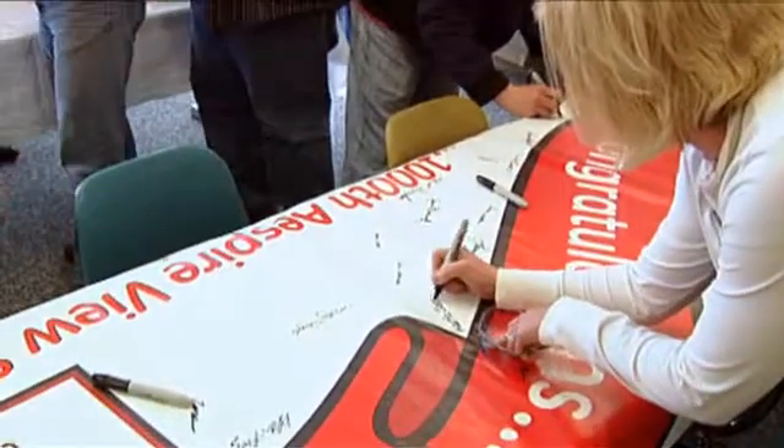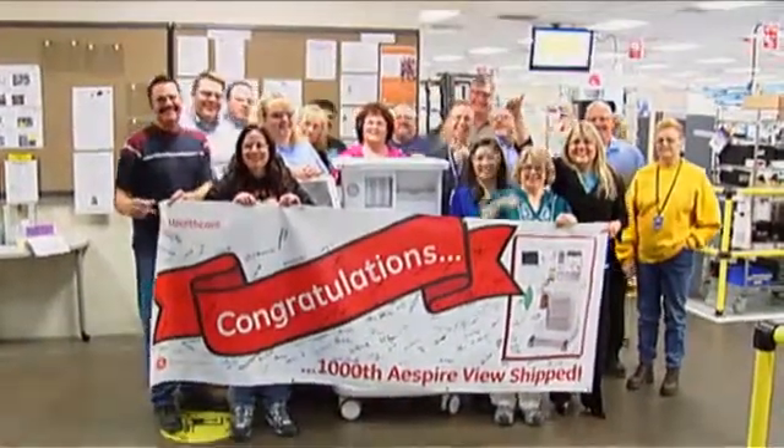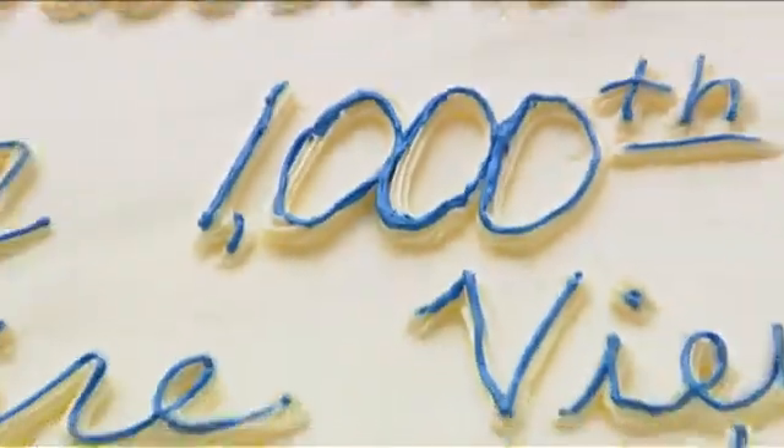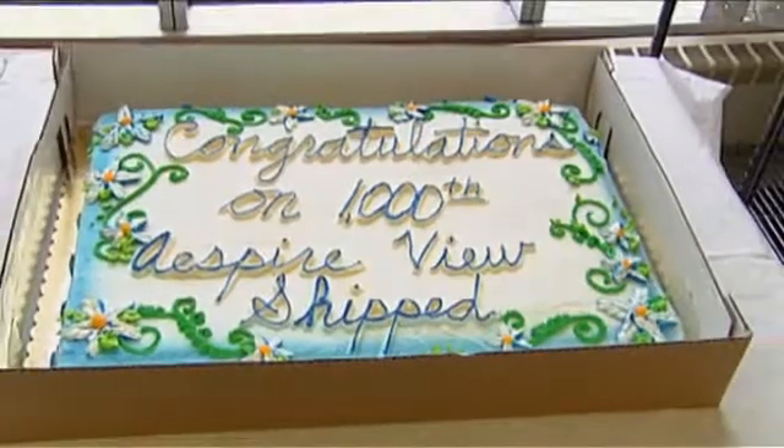We've created a banner for everybody to sign. We're taking several pictures to remember this key milestone, and we have cake and we've brought some guest speakers to talk about the success of this product.